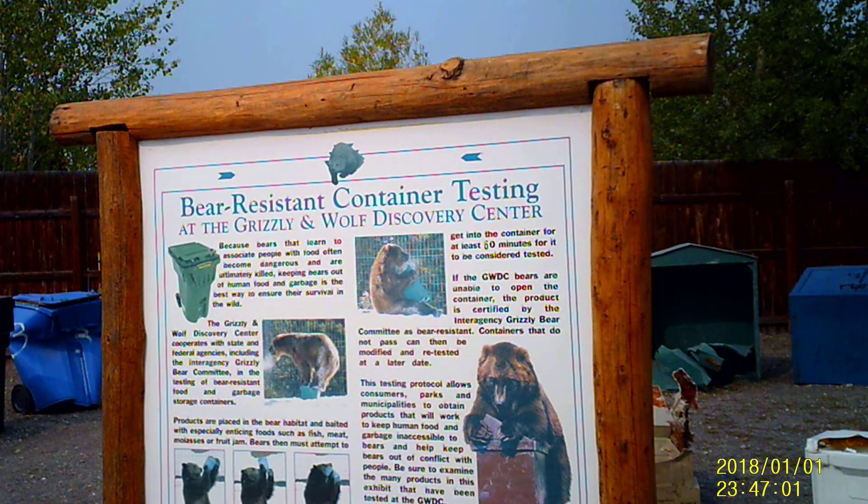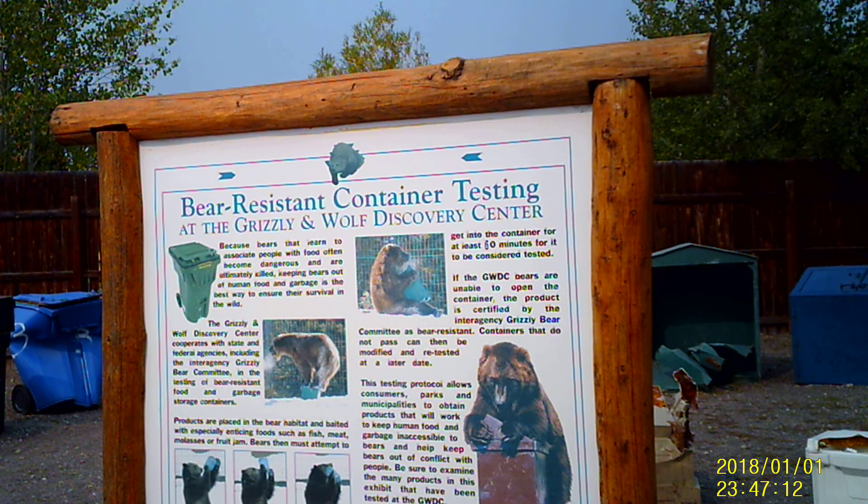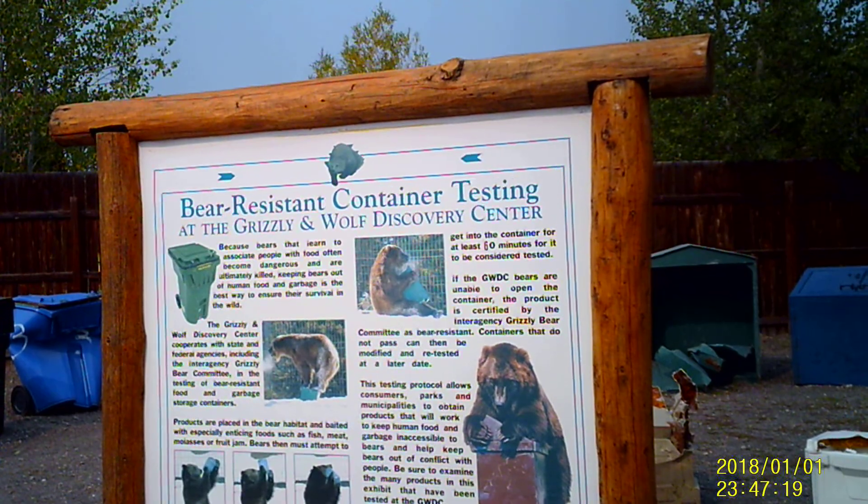Here at the center in West Yellowstone, they do bear testing of containers. And I'll tell you what, all of those containers you think are safe are not safe. So let's take a look at some of this stuff.